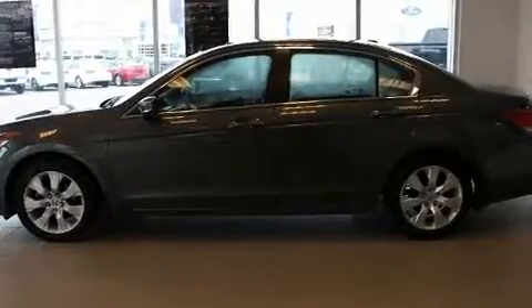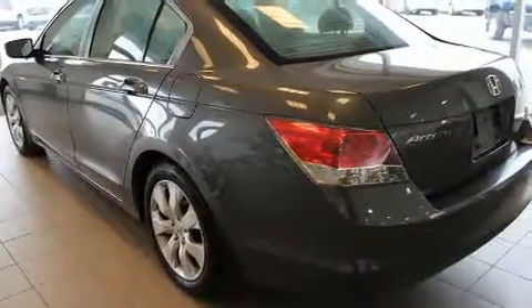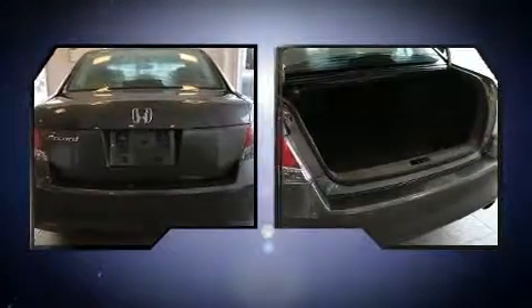Step into the 2009 Honda Accord. This four-door, five-passenger sedan has not yet reached the 100,000-kilometer mark. It features an automatic transmission, front-wheel drive, and a 2.4-liter four-cylinder engine.